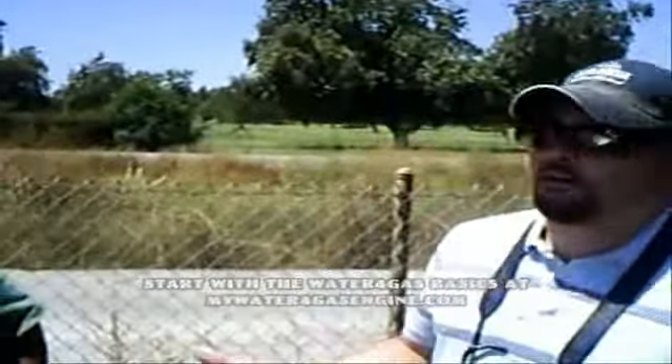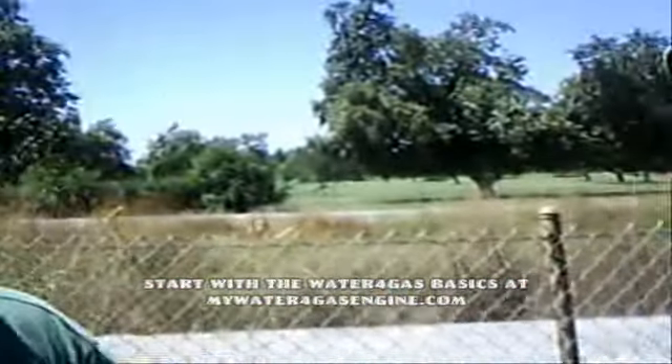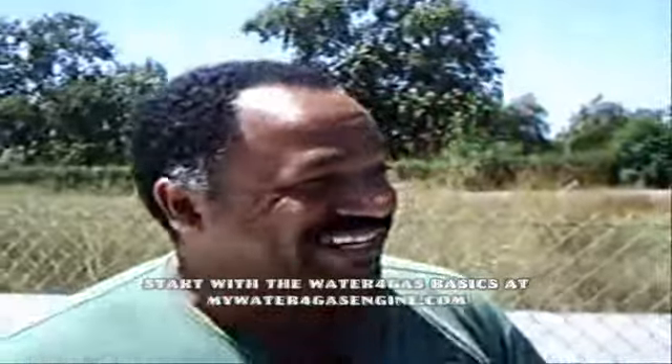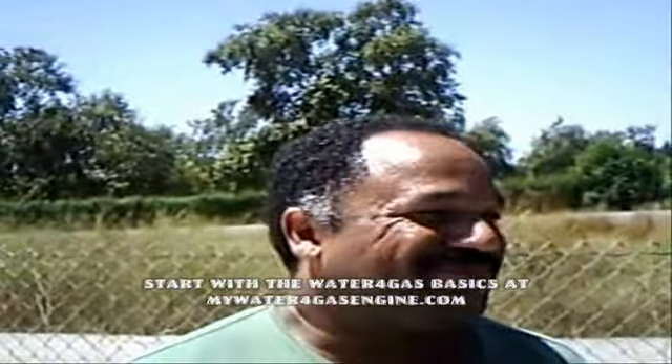Just got a report from this guy. Started out — what kind of car do you have? Chevy Avalanche. Chevy Avalanche, big car. It's only city driving, not highway. So you started out at 10.93 and went up to 26.7. Wow!